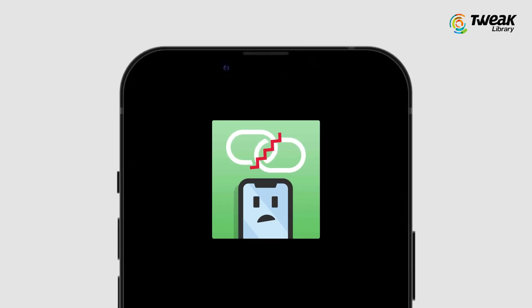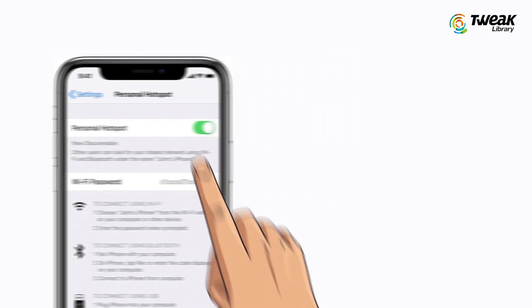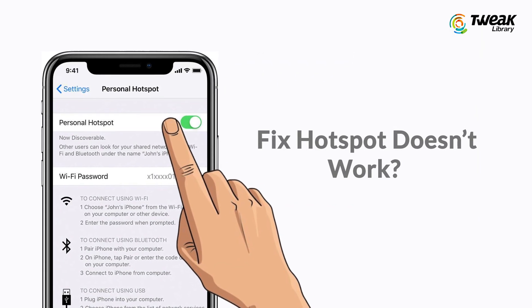Have you ever faced a situation where you try to use your iPhone's hotspot but it doesn't work? If yes, don't worry. In this video, I'll show you a few workarounds to fix iPhone hotspot problems.